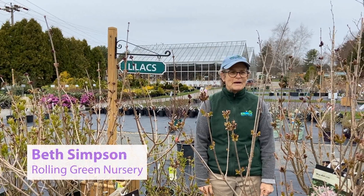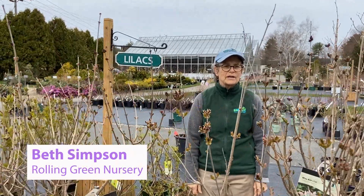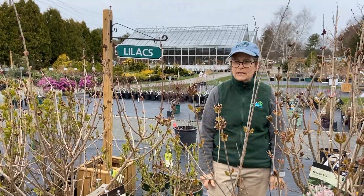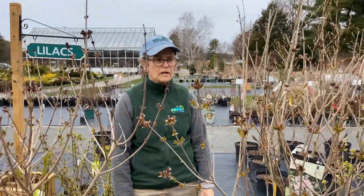Hi everybody, this is Beth Simpson at Rolling Green Nursery and we're going to talk about our lilac selection for 2020. The first ones I'm going to talk about are the smaller varieties.